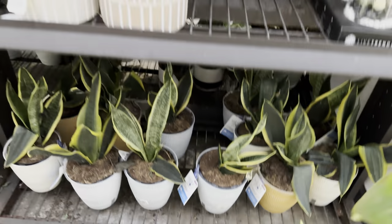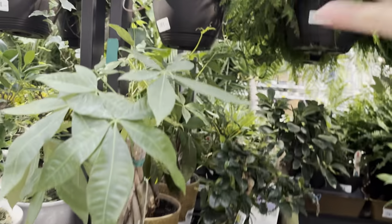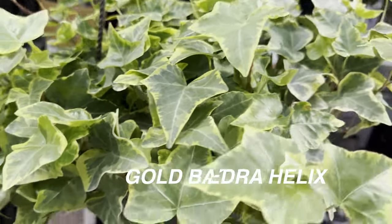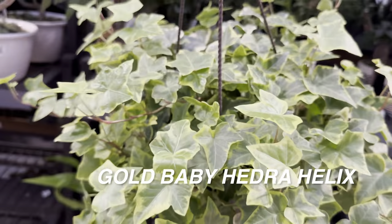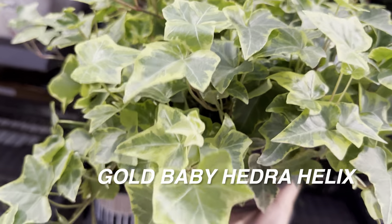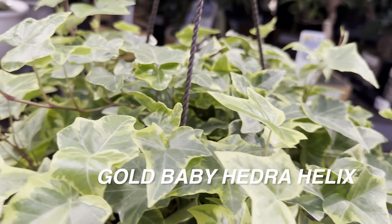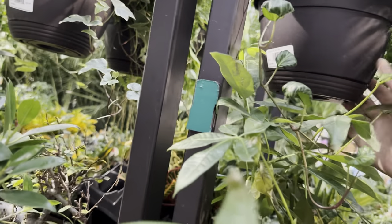I really want to get the Lemon Lime Philodendron Cordatum or Hederaceum — whichever you want to call it. Then we have some more bonsai, a money tree, and another Gold Baby Hedera Helix. There are a lot of hanging baskets for ivy here. It's so interesting that all the cold weather damaged other plants but not this particular one — it seems protected. Maybe Hedera Helix likes cold weather — let me know in the comments if that's the case.